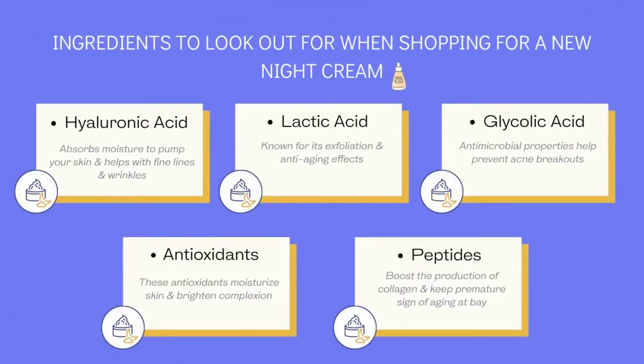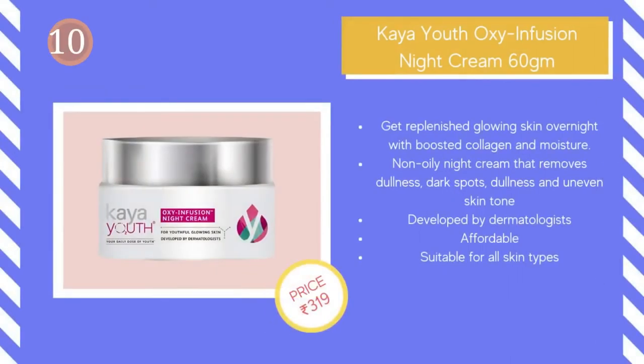Hyaluronic acid, lactic acid, glycolic acid, antioxidants, and peptides are some of the top ingredients to look out for when shopping for a new night cream. These are some of the best night creams that you can add to your night skincare routine. For more detail and price offers, check the product links in the description box.